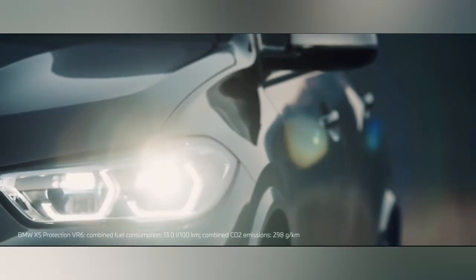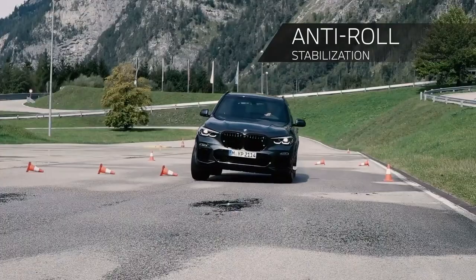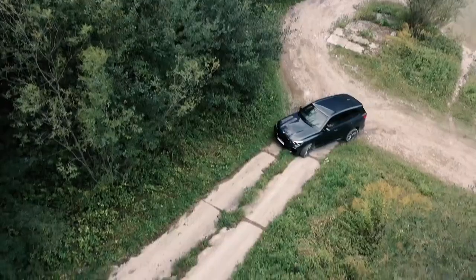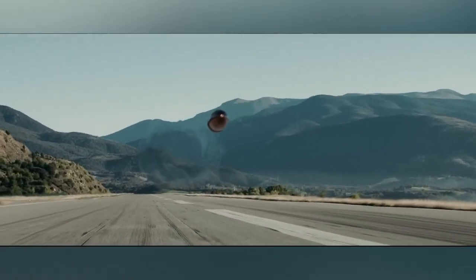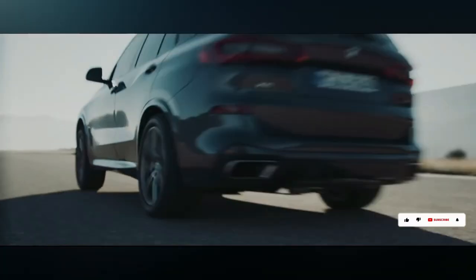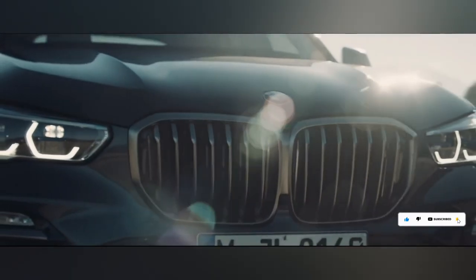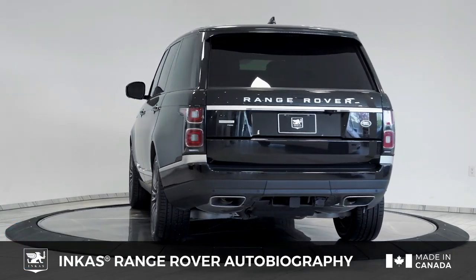The X5 Protection VR6 packs a punch with its 3.0-liter turbocharged inline-six engine generating 380 horsepower, paired with an eight-speed automatic transmission and all-wheel drive. With a ground clearance of 8.2 inches, it navigates diverse terrains while providing secure seating for up to five passengers, priced at a starting point of $258,500 — the epitome of armored luxury.